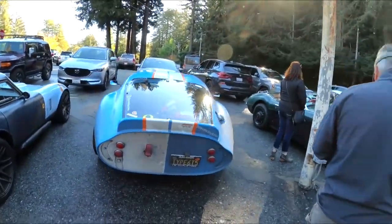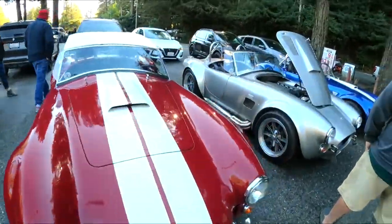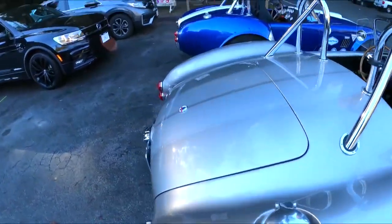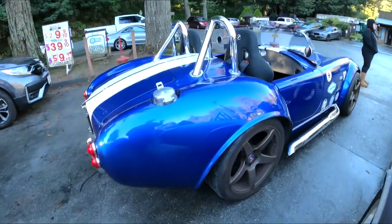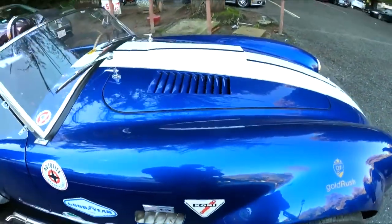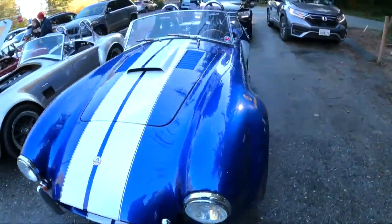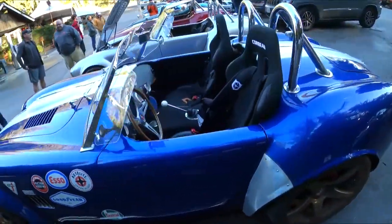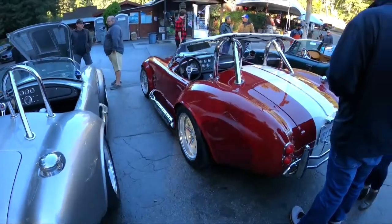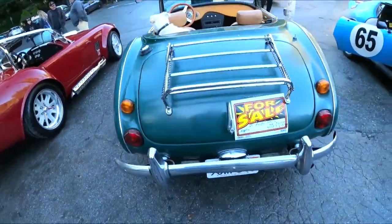We got my coupe. We got Dave's. We got an Austin Healey here, part of the group. We got a red one here. A silver one with a Gen 1 Coyote — very nice looking car. We got a blue one. Love the wheels. It's actually a pretty decent turnout. This one's all stickered up. And the Austin Healey is for sale, it looks like.